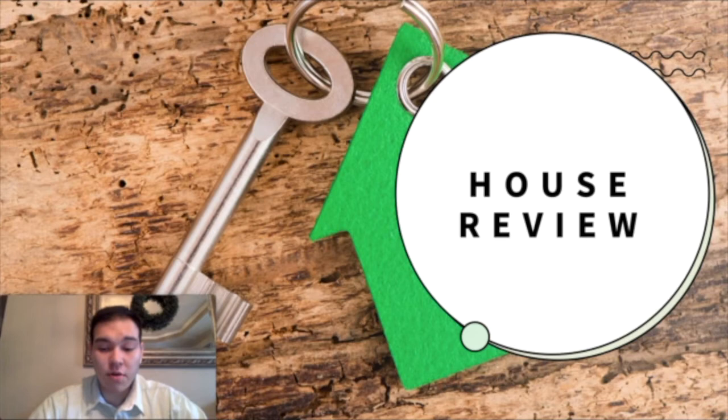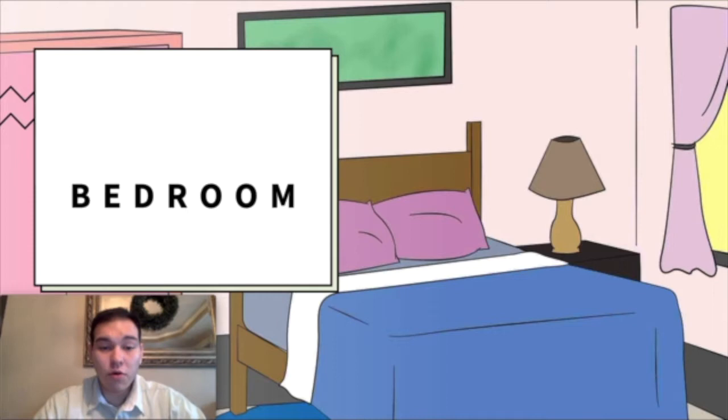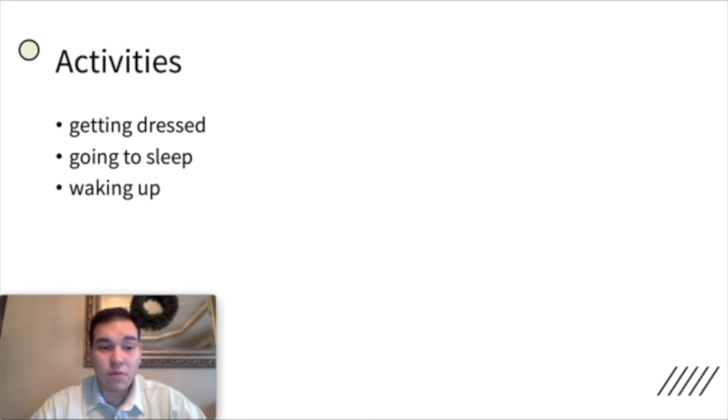So now we are going to go into the rooms and activities. The bedroom — so if you remember correctly, in the bedroom this is where you sleep and where you change clothes. The activities in the bedroom are getting dressed, going to sleep, and waking up. So we have getting dressed, changing your clothes, going to sleep, and waking up.